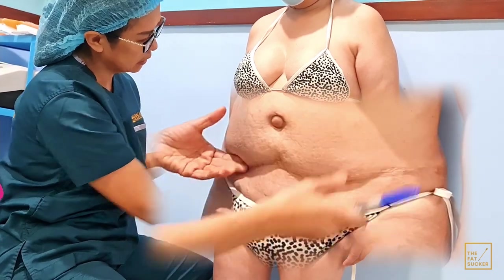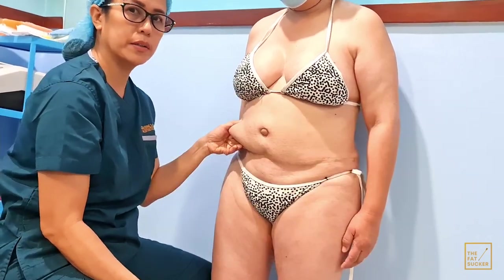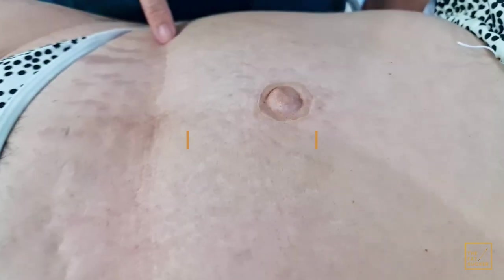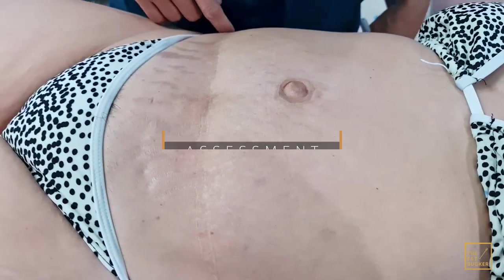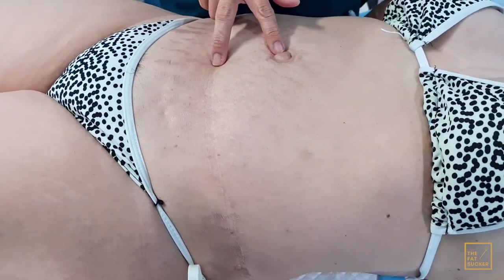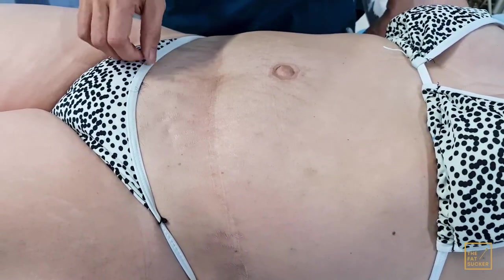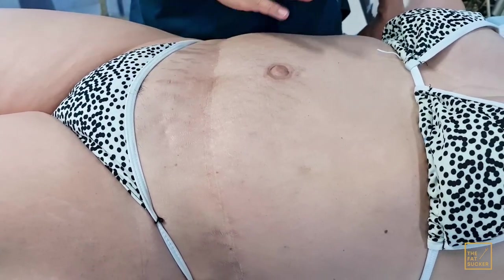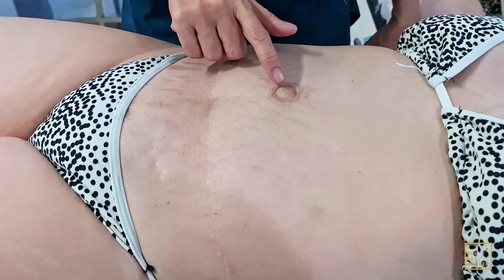This bulge here still has a lot of fat — we'll see how that goes. Her incision is actually nice; she scars very nicely, it's just white and clean. However it was really high — we have to put it down here so that when you wear underwear you can cover it. The belly button is good.